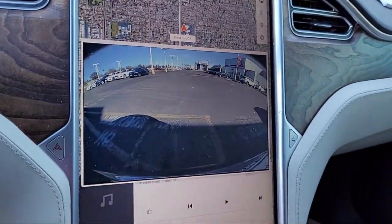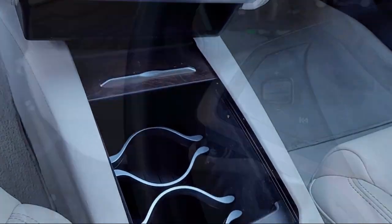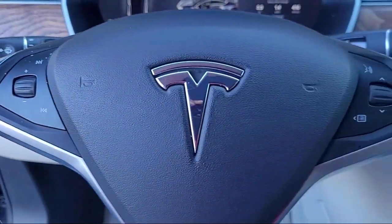Let us prove to you why so many people choose Toyota Town of Stockton. We hope you'll give us the opportunity to show you what excellence in customer service looks like.